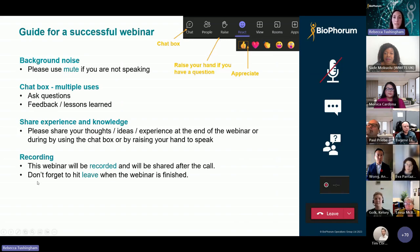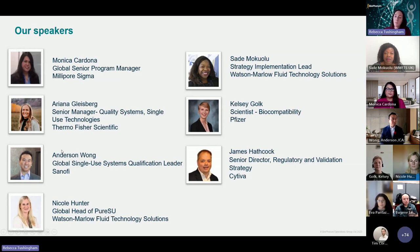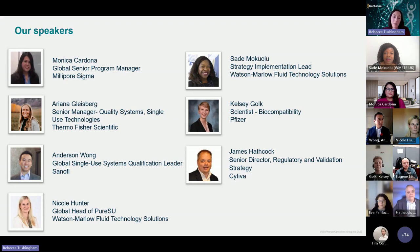I'll shortly introduce our speakers. If we could have just our speakers on camera during the presentation, and then afterwards everyone is very welcome to come on camera. We're really fortunate to be joined by such an experienced panel, and I'd like to thank them in advance for giving their time and sharing their knowledge and expertise. We have six speakers: Monica Cardona from Millipore Sigma, Sade Makuulu from Watson Marlow with Fluid Technology Solutions, Ariana Gleisberg from Thermo Fisher Scientific, Kelsey Galk from Pfizer, Anderson Wong from Sanofi, and James Hathcock from Cytiva. We're also joined by Nicole Hunter from Watson Marlow, who will be participating in today's Q&A session.